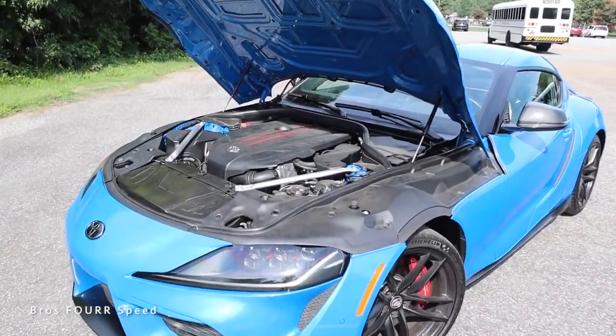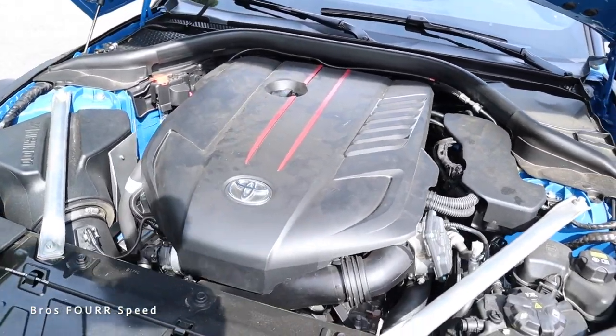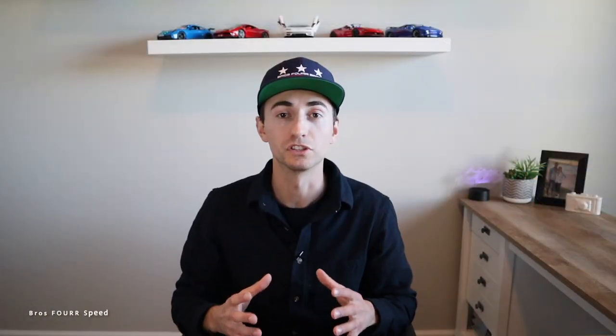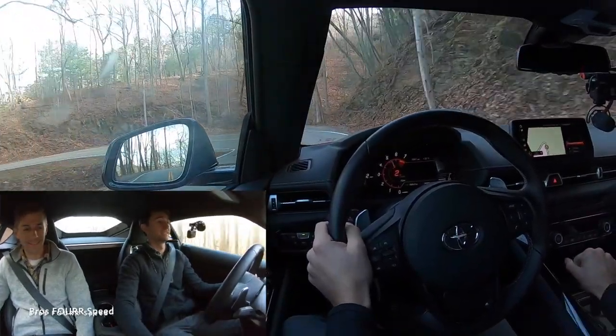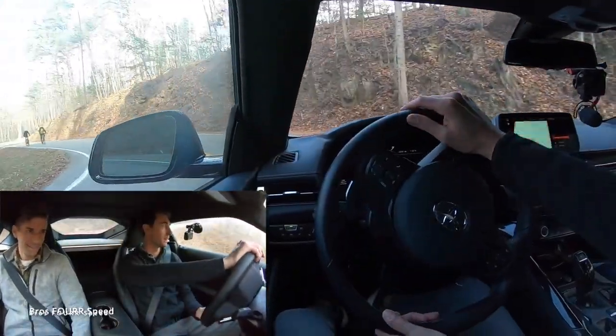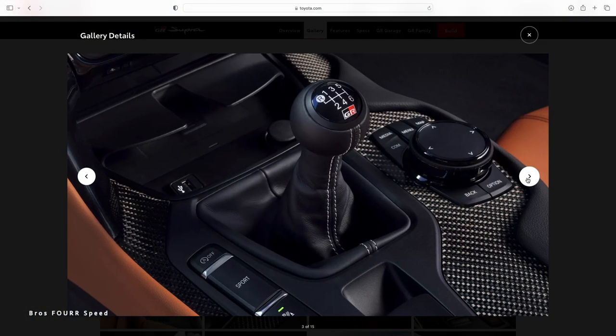The three-liter Toyota Supra manual has an inline six-cylinder with a single turbocharger pumping out 382 horsepower and 368 pound-feet of torque. The pros: it is a fast car. That B58 motor is insanely robust and very reliable — you can push 700-plus horsepower out of it and the engine is rock solid. It handles amazingly and is a very high-end car for a really good price.